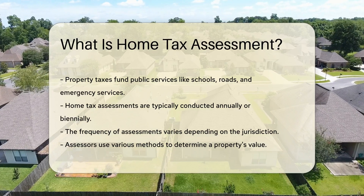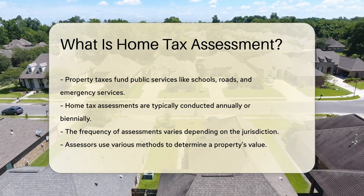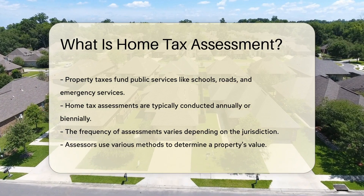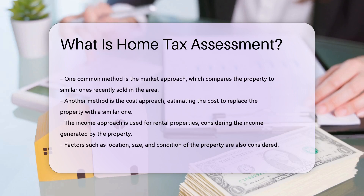One common method is the market approach. This approach compares the property to similar properties that have recently sold in the area. Another method is the cost approach. This method estimates the cost to replace the property with a similar one.